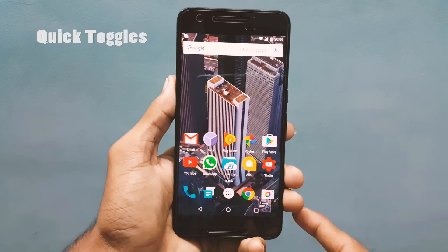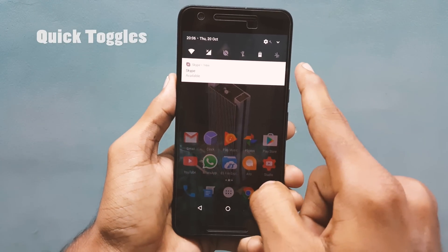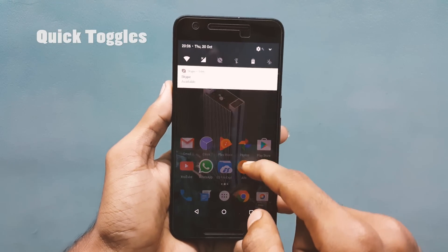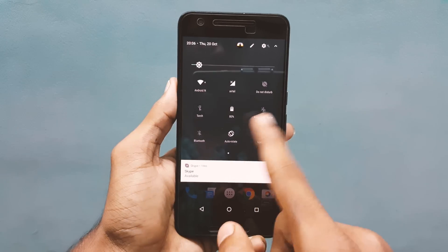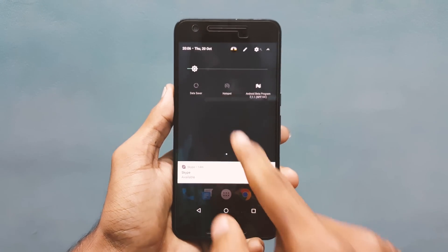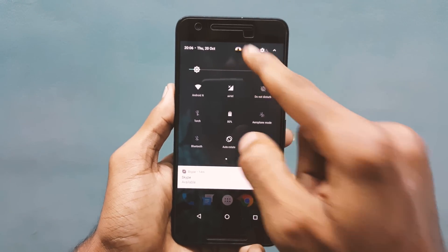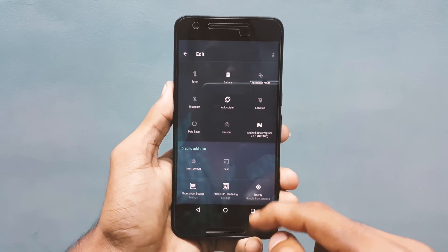Number 2 is Quick Toggles. Previously we have 5 toggles when you swipe down from the status bar, but now they are 6. Now I can add one more toggle which I use the most. If I open the notification bar completely, you can notice that they changed the edit option from bottom to top with the pen icon.